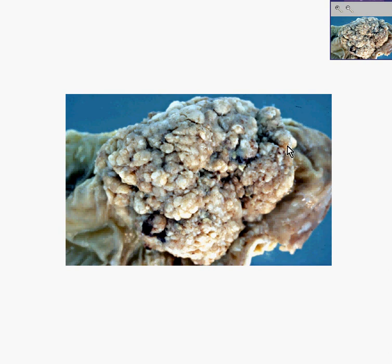Notice that it doesn't have a polypoid appearance, like berries on a tree. It has more of a shaggy or sessile pattern of growth, like a clump of bushes that doesn't really have a stalk on it. This is a villous adenoma, and those are all the classical features of a villous adenoma.